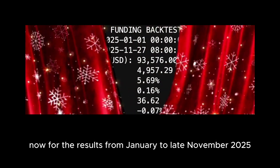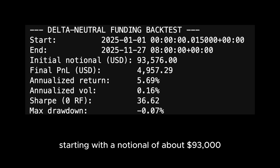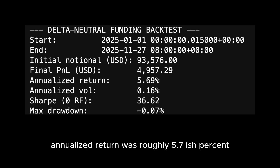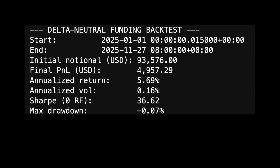For the results: from January to late November 2025 — essentially today — starting with a notional of about $93,000, the cumulative funding PnL was just under $5,000. Annualized return was roughly 5.7%, with volatility basically zero, which is remarkable.